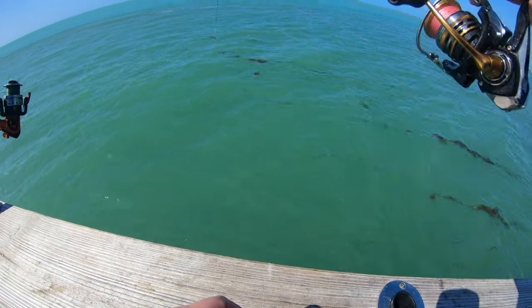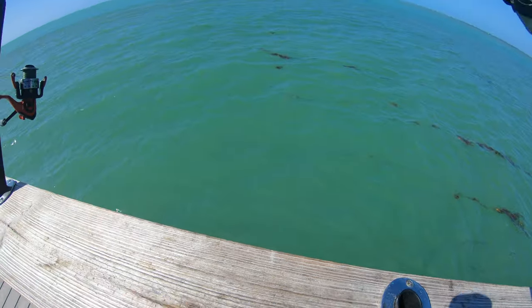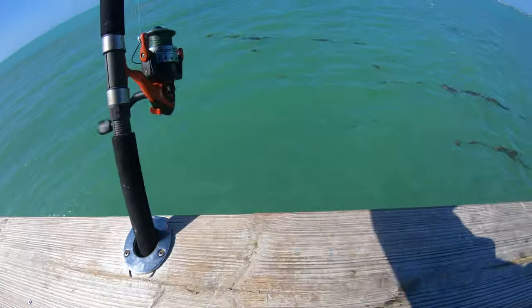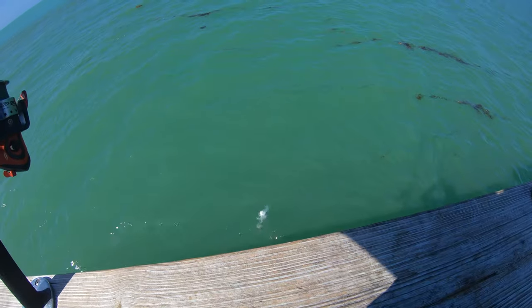I got one. You got one? Oh, I had one. First fish. It's a pinfish. Oh, I got one. I got three. What?